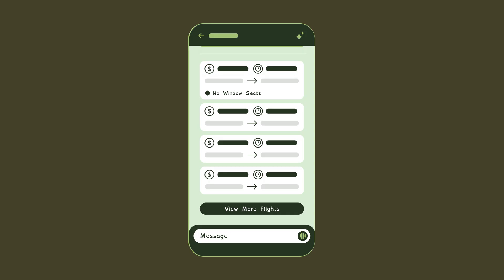The first option in the flight list would fit her needs best, but there's a warning message next to it: no window seats left. Alex prefers a window seat, so she moves on to the next option.